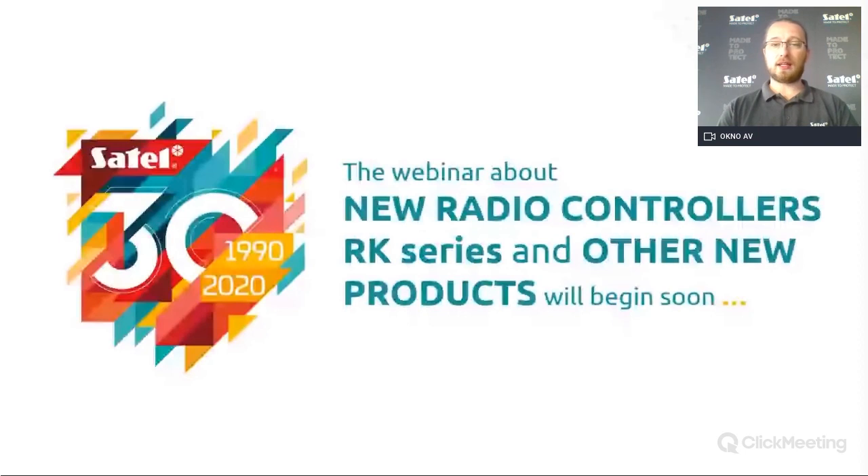You can always ask anything about all our products, but also meaning of life and many different things. Today we will be mostly talking about our new devices, and because I'm a technician, I will try to show you a few things you can do with our new devices, for example radio controllers. So it's a little bit technical from my side. Okay guys, so if we're already comfortable, we can start this presentation.